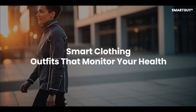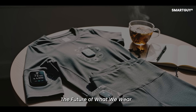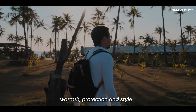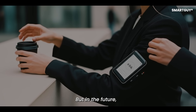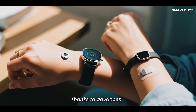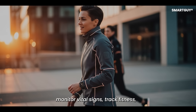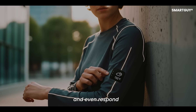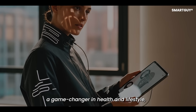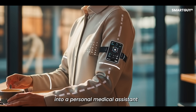Smart Clothing: outfits that monitor your health, and the future of what we wear. Clothing has always served practical purposes — warmth, protection, and style. But in the future, our outfits may do far more. Thanks to advances in wearable technology, fabrics themselves can now monitor vital signs, track fitness, and even respond to environmental changes. Smart Clothing is set to become a game changer in health and lifestyle, turning what you wear into a personal medical assistant.